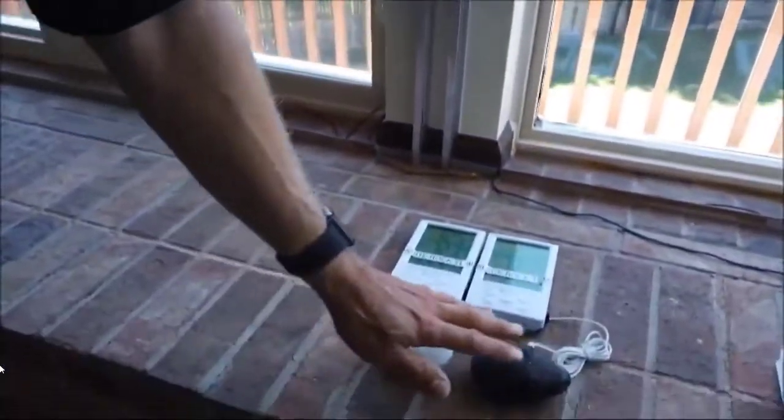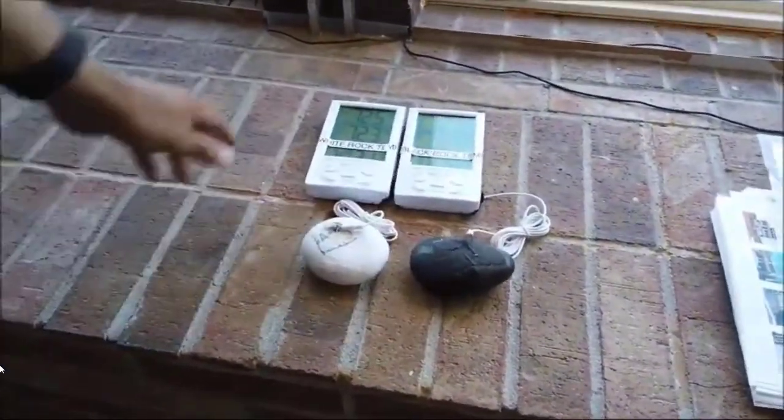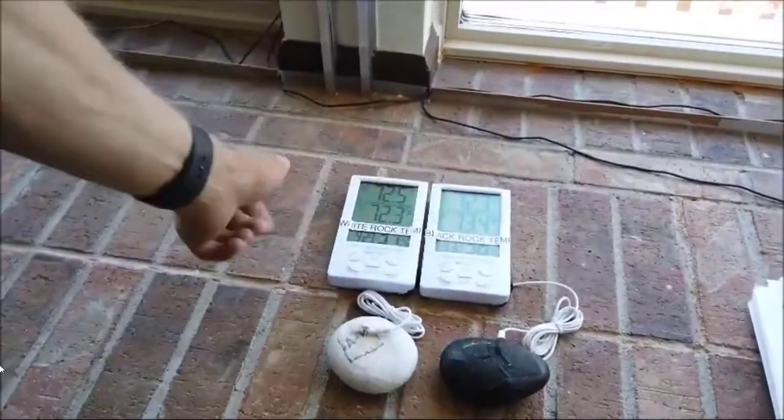Birds actually fly around the outside perimeter of wind turbines — it's not true that they kill birds. In fact, glass reflecting windows kill more birds than wind generators do. When teaching kindergartners, I start with a black rock and a white rock and ask them which rock will get warmer in the sun. That's where we start. This is a classroom.